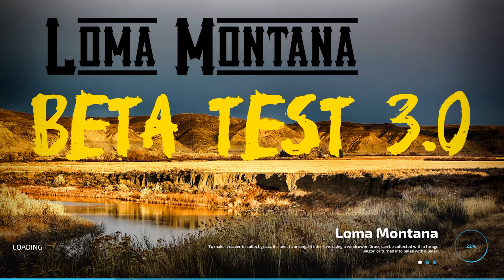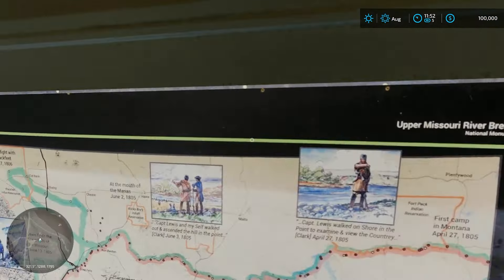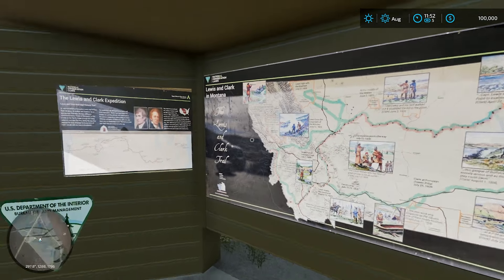Loma Montana Beta Test 3.0 Map Review. I'm SocksWayUp. Thanks to No Creek Farm — we have a beautiful map to check out. I did a sneak peek of it. It's gorgeous. Welcome to a brand new map by No Creek Farms. We are in Loma, Montana.